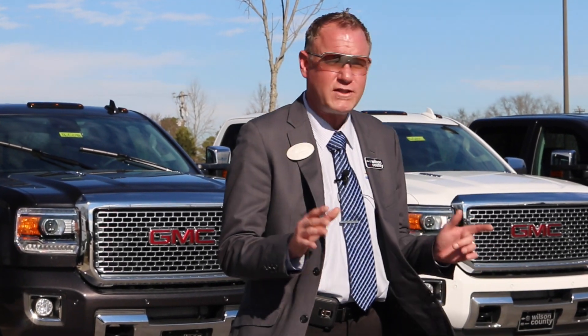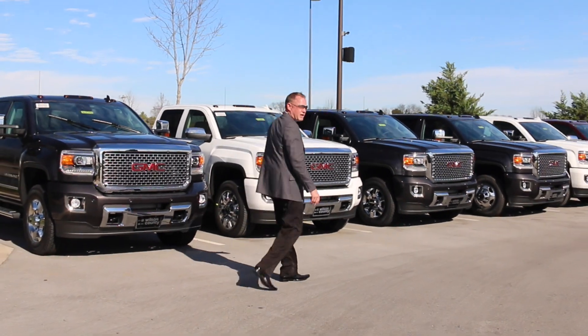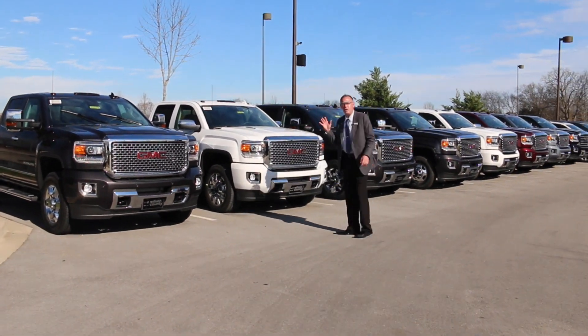If you're looking for a HD, High Country, or a Denali, look no further than WilsonCountyMotors.com. Great selection — we've got 2,500s, 3,500s, super color selection. We do a great job.